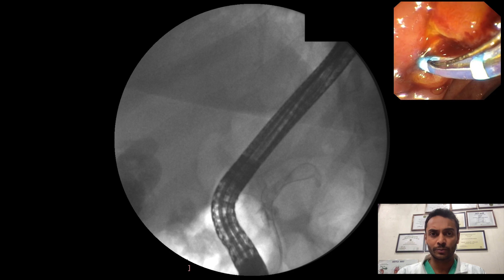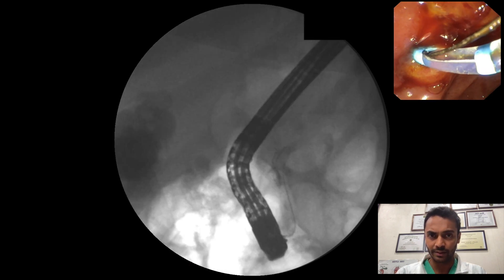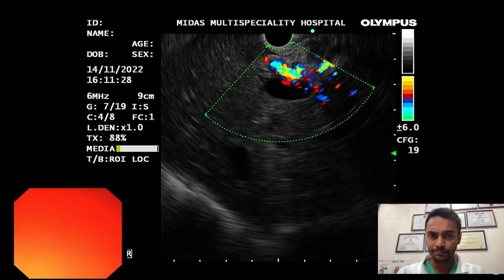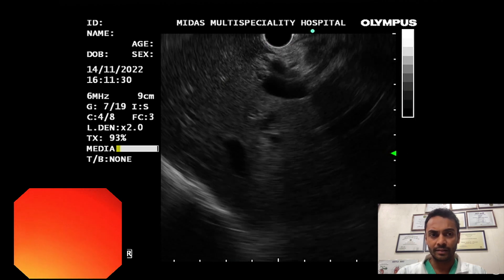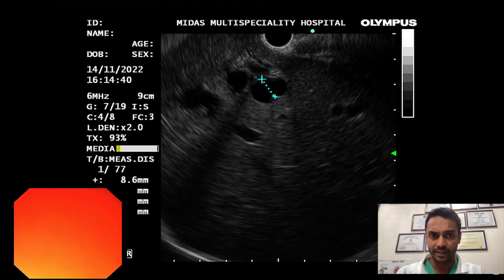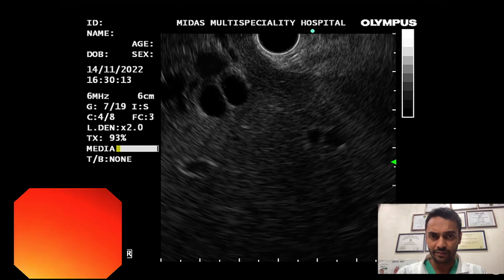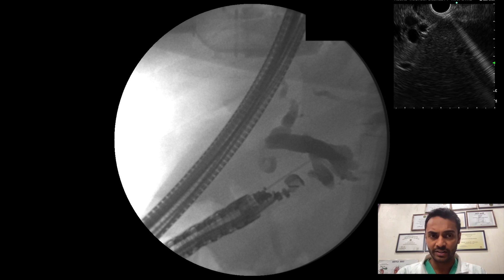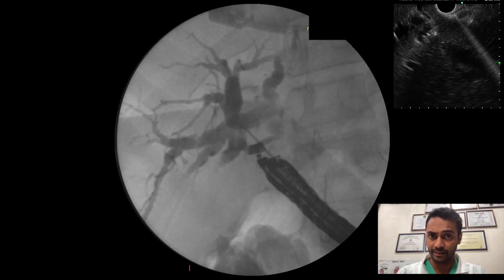Therefore, we decided to proceed with EUS for drainage of the intra-hepatic ducts. The echoendoscope was advanced to the duodenal bulb. The dilated intra-hepatic ducts were identified. A 19-gauge FNA needle was then advanced into the right intra-hepatic duct. Contrast injected revealed a dilated right anterior and posterior duct.